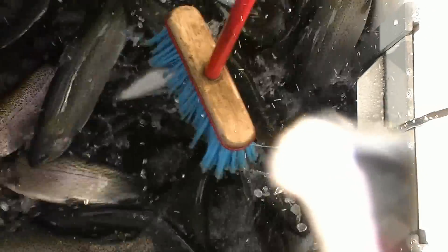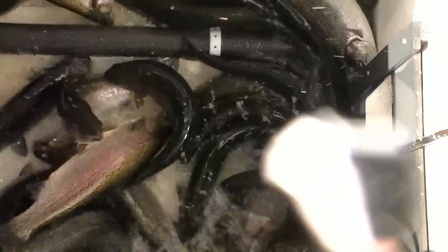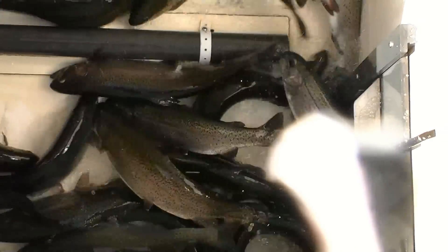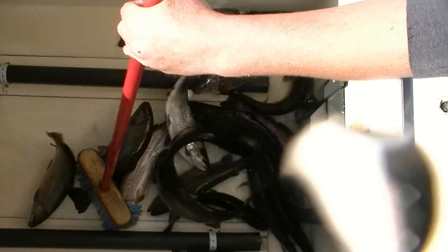Beautiful fish. They're lively, aren't they? They're good. They're ready to go. There we go.